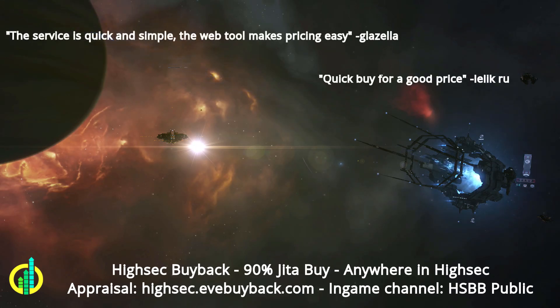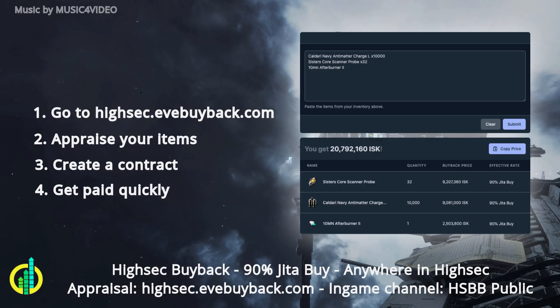Hi-Sec Buyback offers 90% JITA anywhere in Hi-Sec. Simply go to hisec.evebuyback.com, appraise your items, create a contract, and get paid quickly.